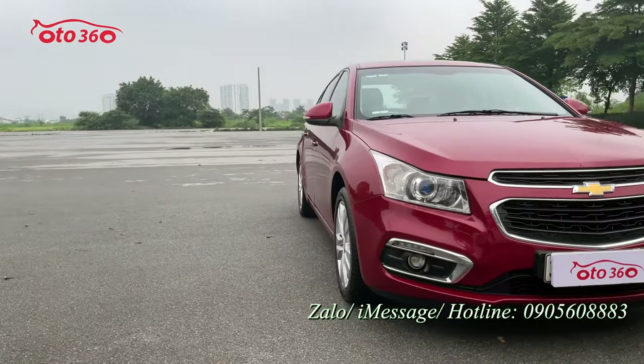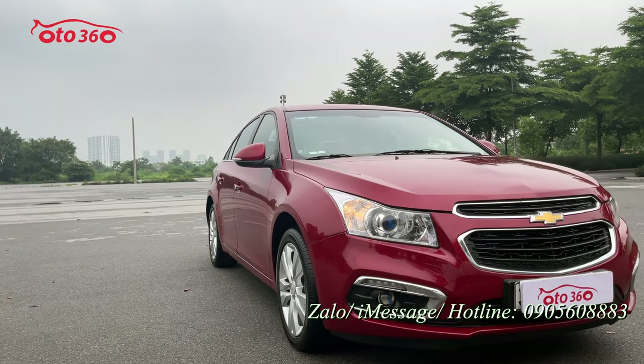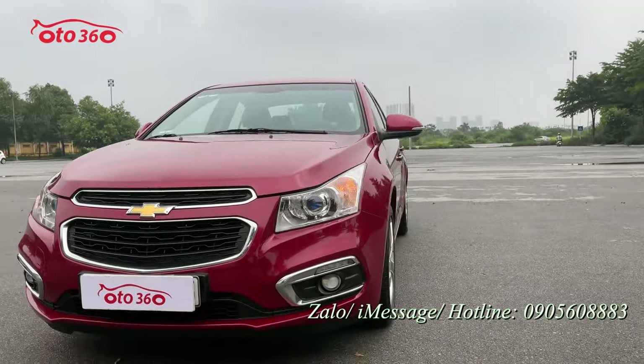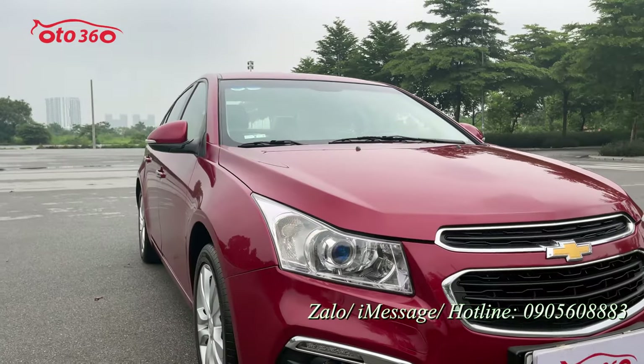Bây giờ tôi sẽ giới thiệu về phần đầu xe. Nhìn từ phía trước, chiếc xe rất đẹp — đây là chiếc xe đến từ thương hiệu nổi tiếng của Mỹ. Phần đầu rất đẹp, chưa có bị đâm đụng hay va chạm gì.